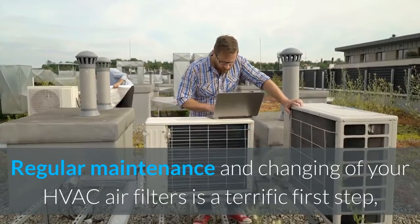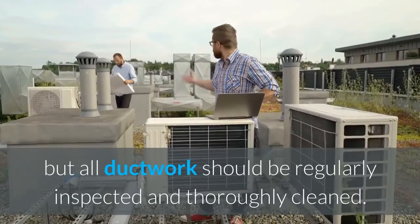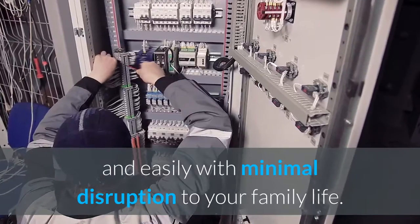Regular maintenance and changing of your HVAC air filters is a terrific first step, but all ductwork should be regularly inspected and thoroughly cleaned. Our Well Duct HVAC technicians can do the job quickly and easily with minimal disruption to your family life.